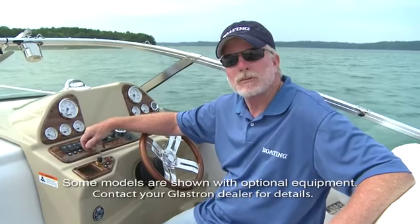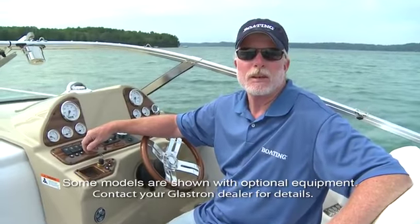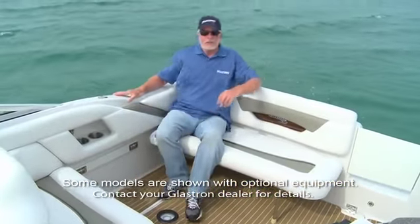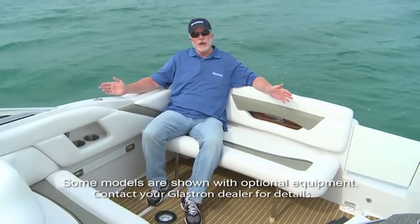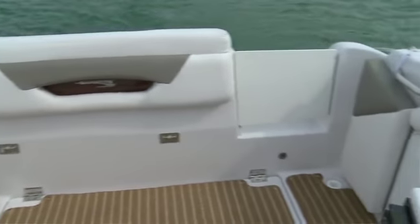Now this boat was built for cruising and overnighting. It's also got a wide open cockpit for entertaining. The GS289 has a wide open cockpit with lots of seating options. This bench seat can be removed and you can use the whole area for entertaining.